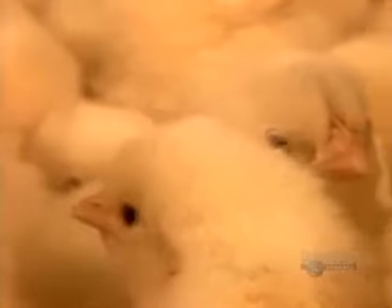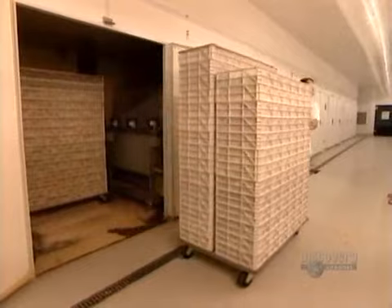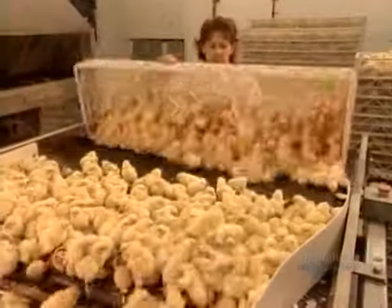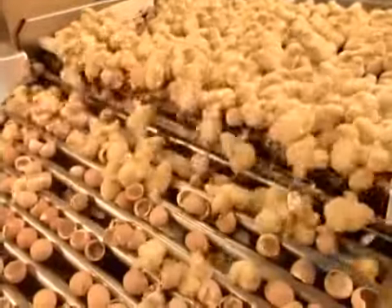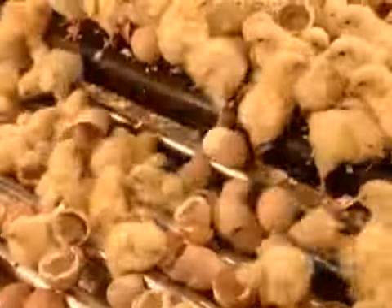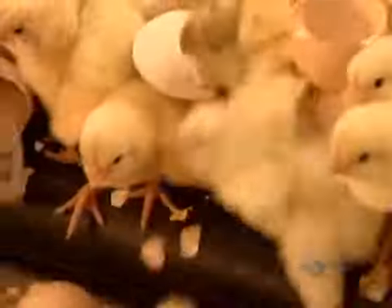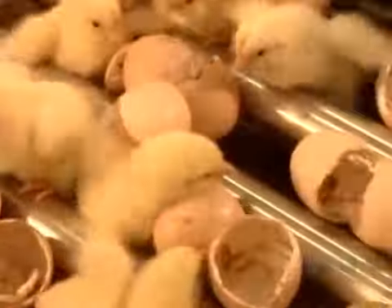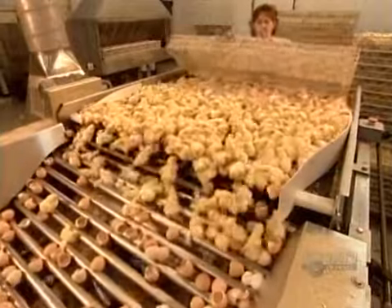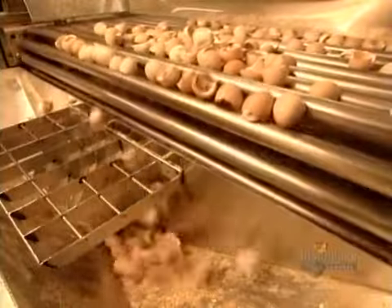After about 4 hours, their down has dried. Workers roll the chicks to what's called the separator, a machine that separates the birds from the shell halves. The shells are larger than the chicks, so they stay on top while the chicks fall down to a conveyor belt below. The shells, which are high in calcium, go to a rendering plant.